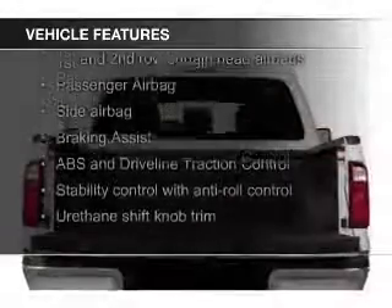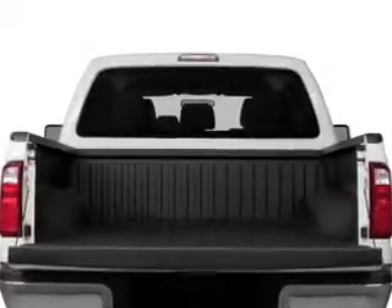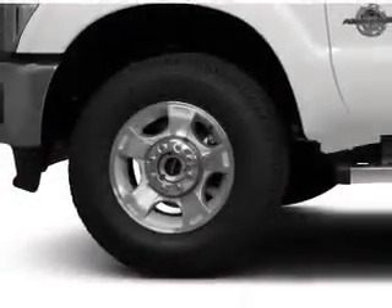The features include a turbocharger, trailer hitch, a tilt and telescopic steering wheel, split rear seats, and power steering.